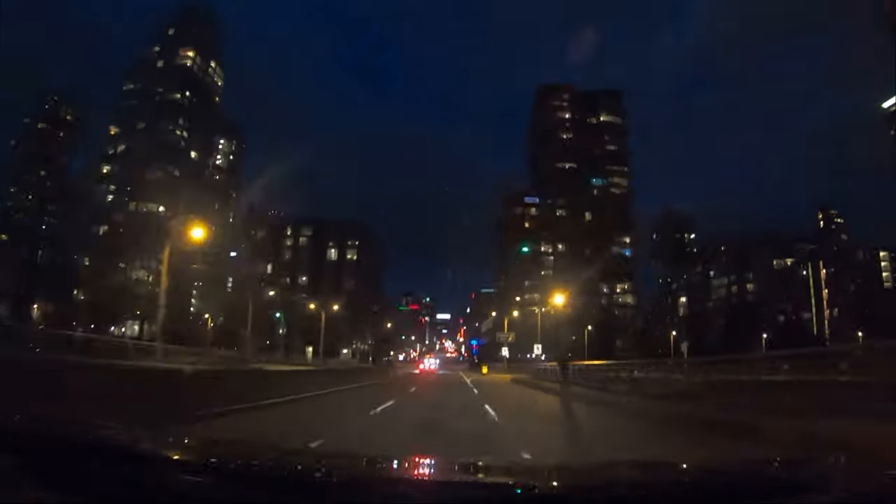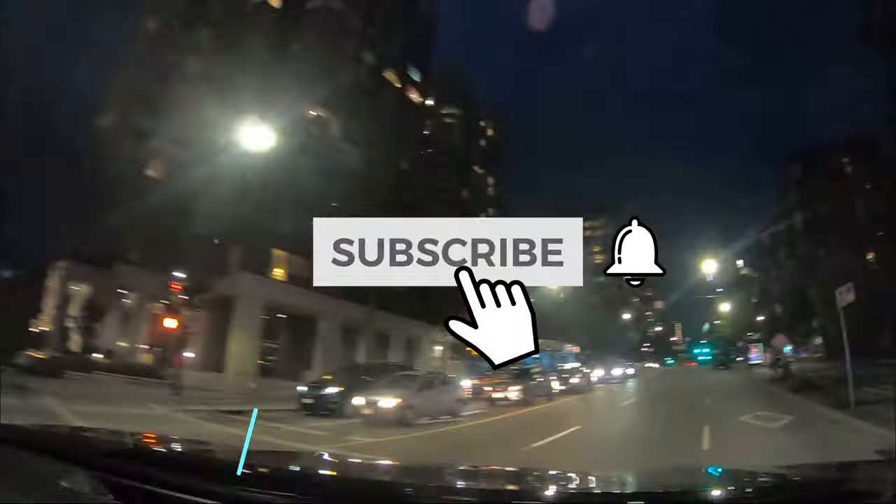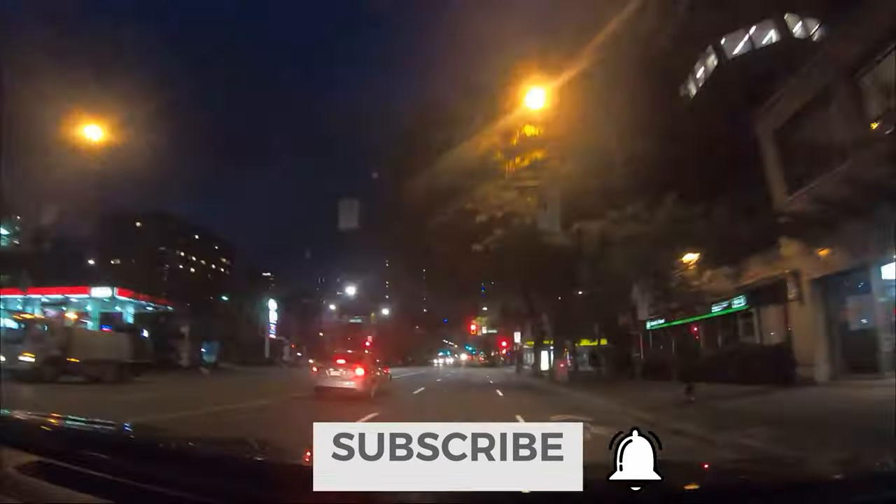Please hit the like and subscribe buttons if you enjoyed watching, and the bell if you don't want to miss our time in Vancouver. Thanks for watching. See you next time.